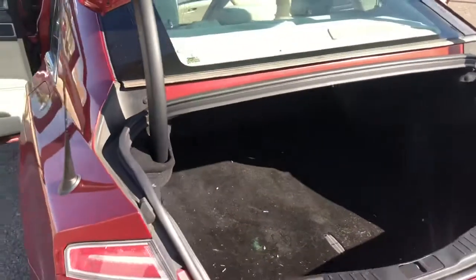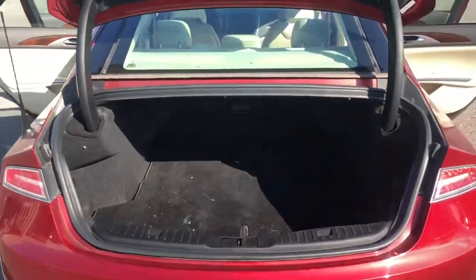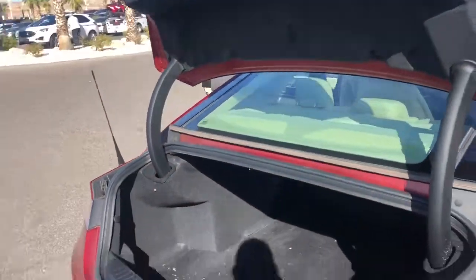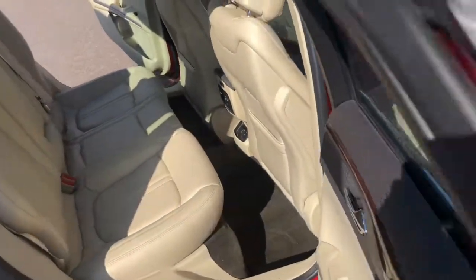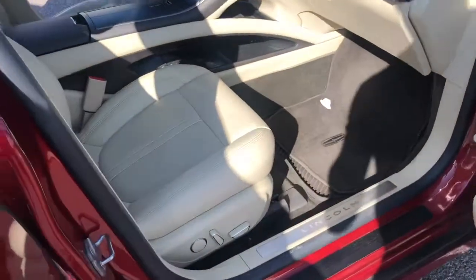Electric lip hatch in the back, and of course dual power seats.